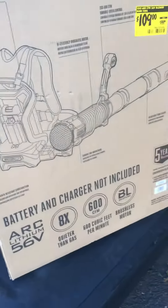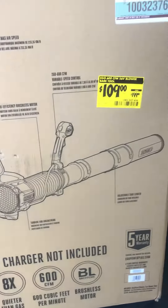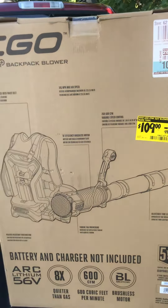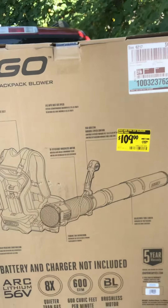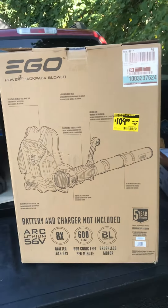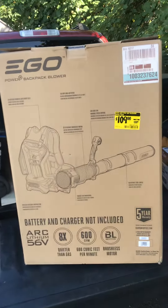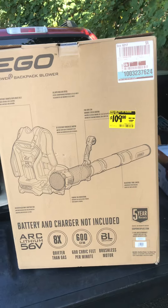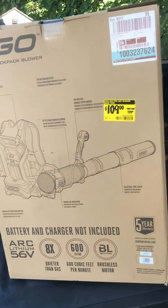I also found today this morning a stove for $89. It was in the box and they had to bring it from the back, so I couldn't do my video. When it gets delivered tomorrow to my rental property, I'll show you a picture of it.